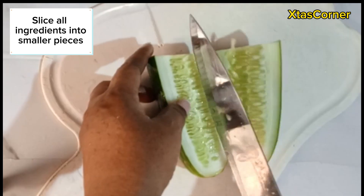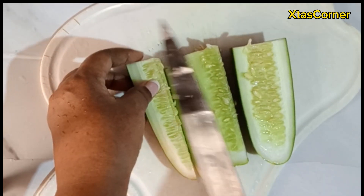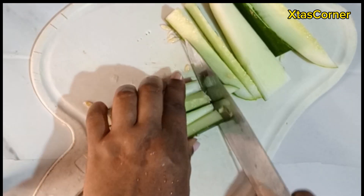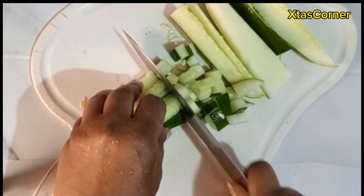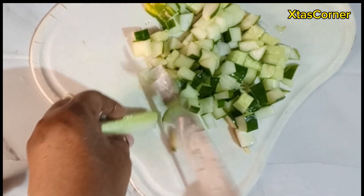First, we're going to slice this into smaller pieces. This salad is rich and healthy. One health benefit of cucumber is that it's good for hydration and detoxification. It regulates blood pressure, it's good for digestion, reduces blood sugar, and it helps in weight loss.